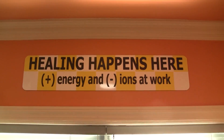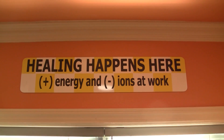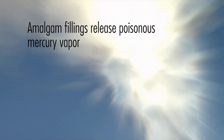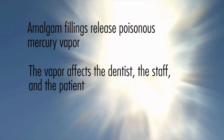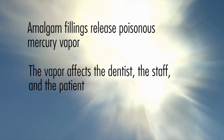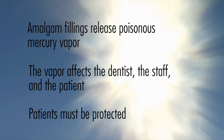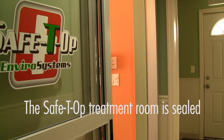What really separates mercury-safe dentists is their understanding that amalgam fillings release excessive amounts of poisonous mercury vapor when removed improperly. This dangerous vapor negatively affects not only the dentists themselves, but also the dental staff and the patient. Patients absolutely must be protected from exposure to mercury vapor during the amalgam removal process.